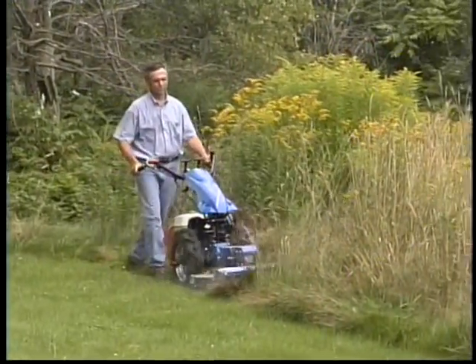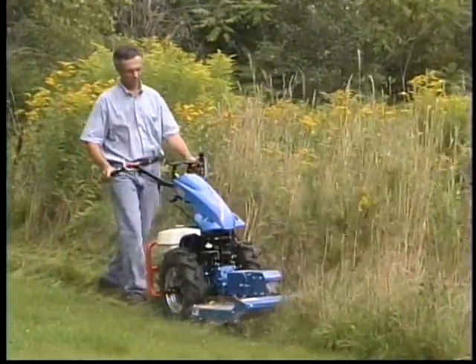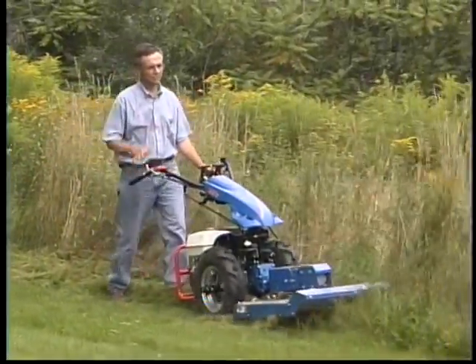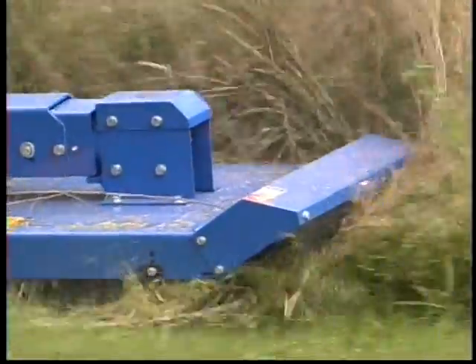The term second tier refers to the fact that the mowing height is usually set higher than that of a traditional lawn mower, and the growth is allowed to get taller between mowings. In this case, the mowing height is set at 4 inches.